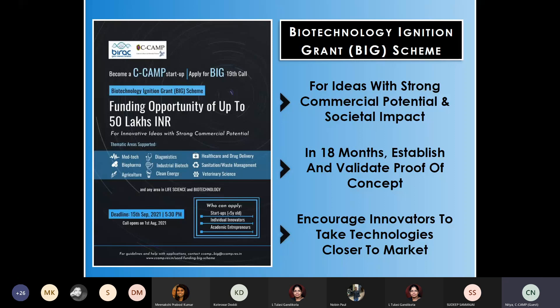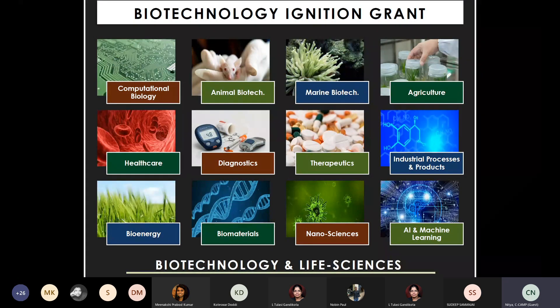The Biotechnology Ignition Grant was started by BIRAC for ideas with strong commercial potential and societal impact. You will be given about 18 months to establish and validate a proof of concept. After 18 months, you will be looking at reaching a stage where you need more data to facilitate regulatory approvals. It is open to startups, individual innovators who are graduates, and academic faculty who want to take an entrepreneurial route.